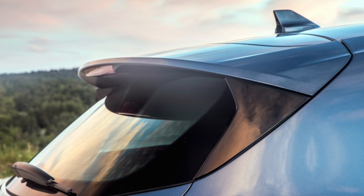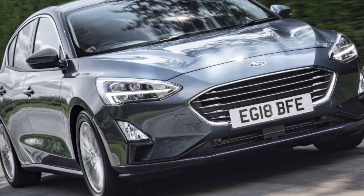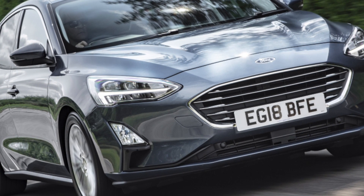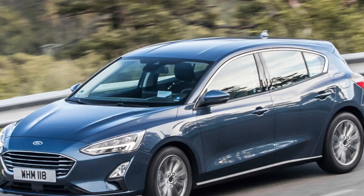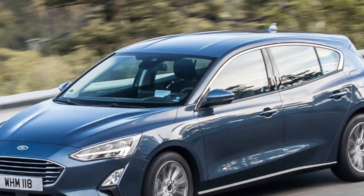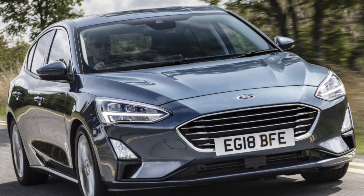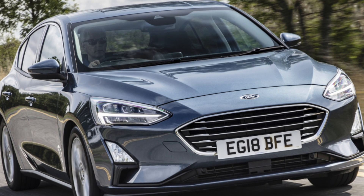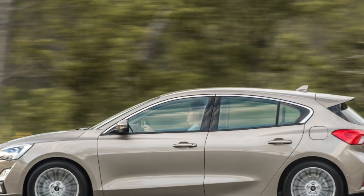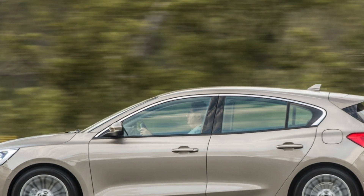Inside, the driving position is multi-adjustable, and the uncluttered dashboard layout and orderly instruments are a highlight. Visibility is good too, and although quality is a little mixed, there are some nice touches here and there. Space up front is great and matched in the rear, where six-footers will have no problems sitting behind equally tall drivers. The 575-litre boot, when fitted with a mini spare wheel, is large and easy to access with a low loading lip. ST-Line X and Vignale models have 18-inch alloy wheels that could be more liable to kerb damage due to having less tyre sidewall.